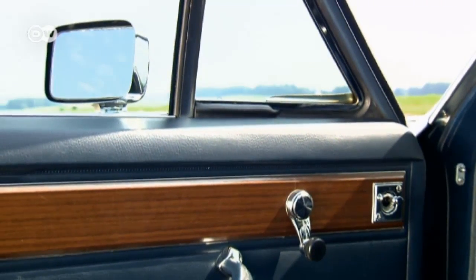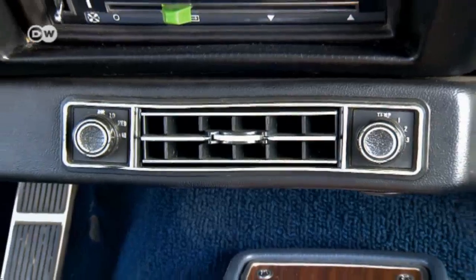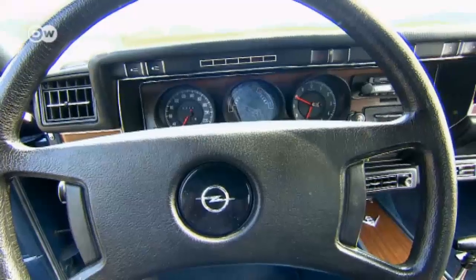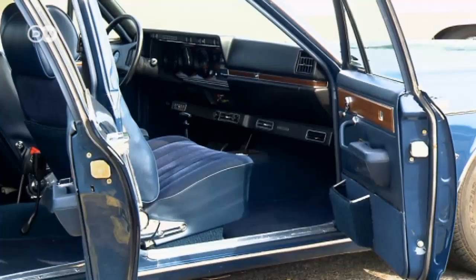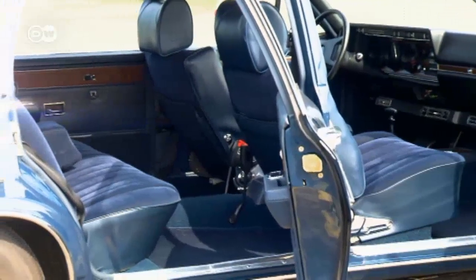This particular car once plied the streets of Bonn's government quarter. An optional version had an extra-long wheelbase, long enough to accommodate a chauffeur.